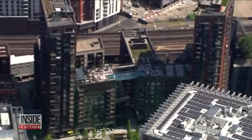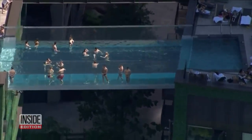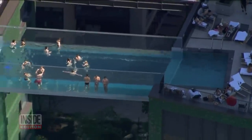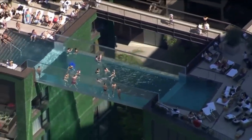It's a pool party in the sky, but would you go for a dip? Some Londoners were spotted going for a swim in this see-through pool suspended between two high-rise apartment buildings. Reports say it's the largest acrylic pool structure in the world, and it's in a prime location.